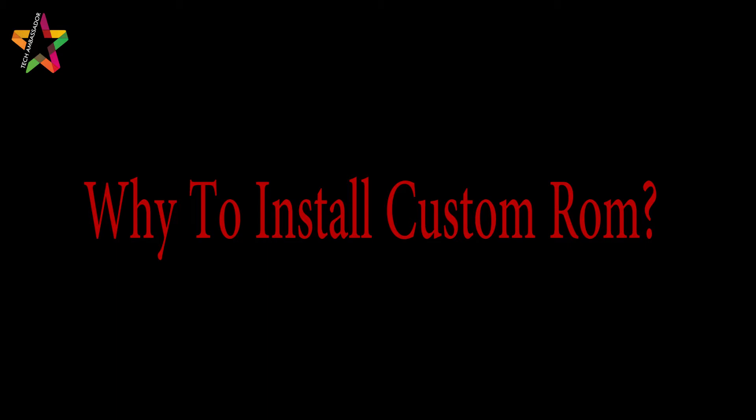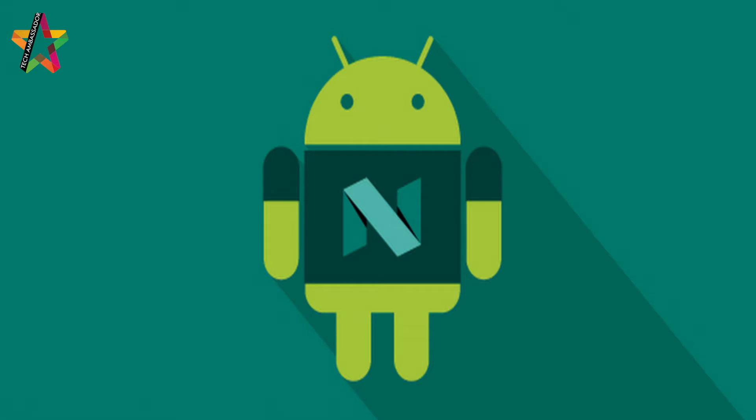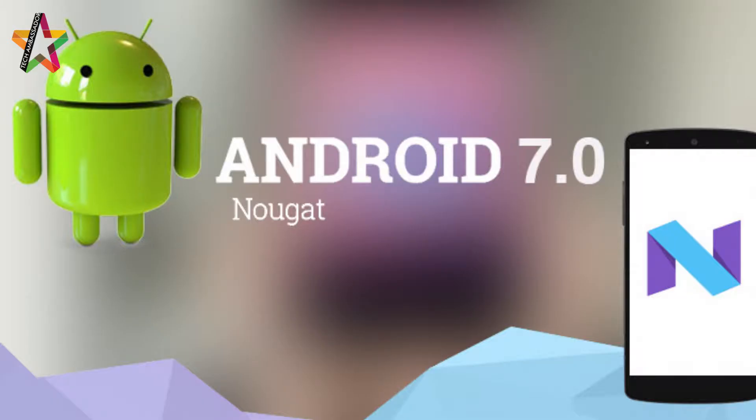There are many reasons to install a custom ROM. Reason 1: Get the latest version of Android. Many manufacturers never update their old phones and tablets, or updates may take months to reach a device. If you have one of those devices and want the latest version of Android, custom ROM is the solution.